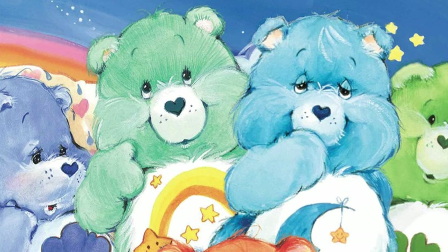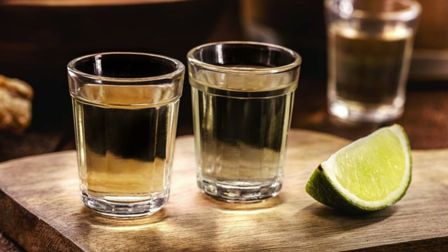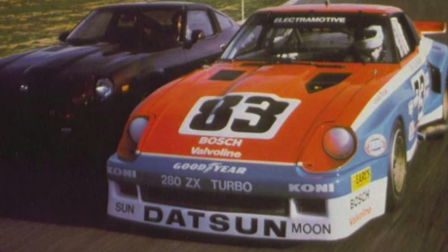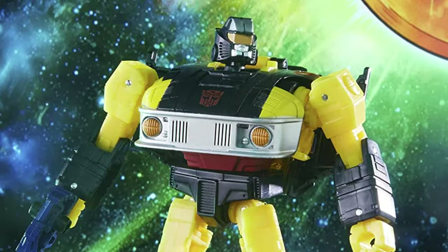To be honest, as a kid, the words 'diversionary tactician' basically flew over my head. All I cared about was that this was my second shot at the Datsun mold toy and I just couldn't get over how his red, white, and blue race car deco looked so much more awesome. I felt like I hit the jackpot with this guy.